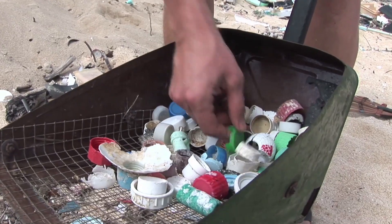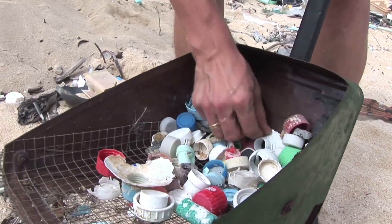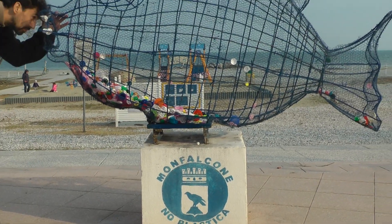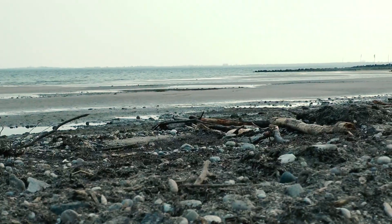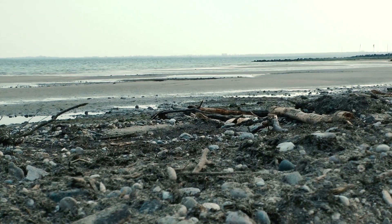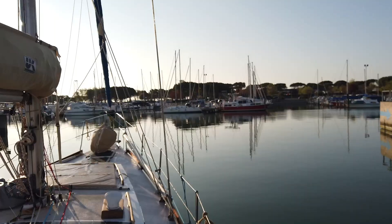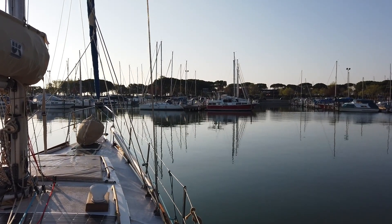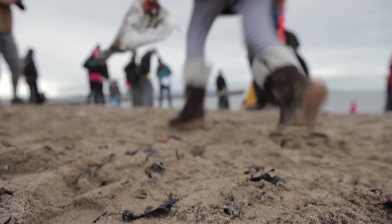Be it microplastic, ghost nets, or bottles — you choose. At this point Independence is still in Monfalcone at the northern end of the Adriatic, but on May 1st we will set to sea and make our way towards Sicily. Already on the way we will begin our data collection and organize beach cleanups.